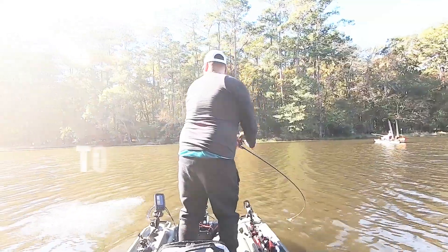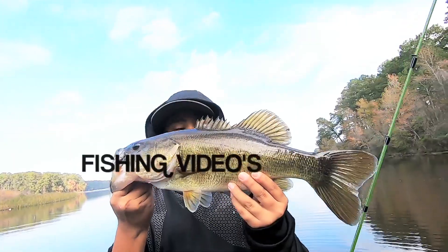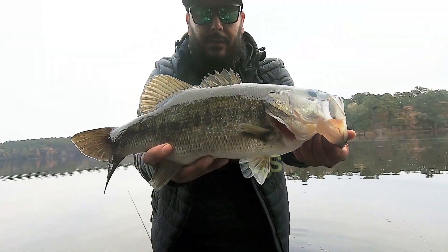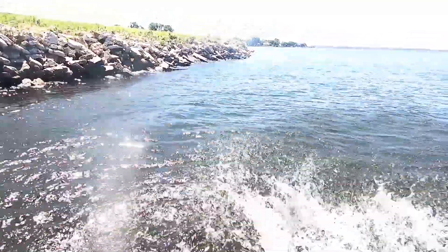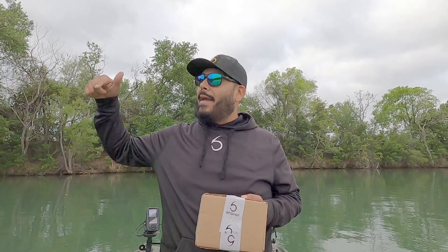Yo, what's going down everybody, welcome back to the channel. We are coming back at you guys with another unboxing, this time for the month of March. We have the sack in hand today and we're going to do something a little bit different — we are going to be doing an on-the-water unboxing. Hopefully we got some dope baits that could help us catch some fish today.